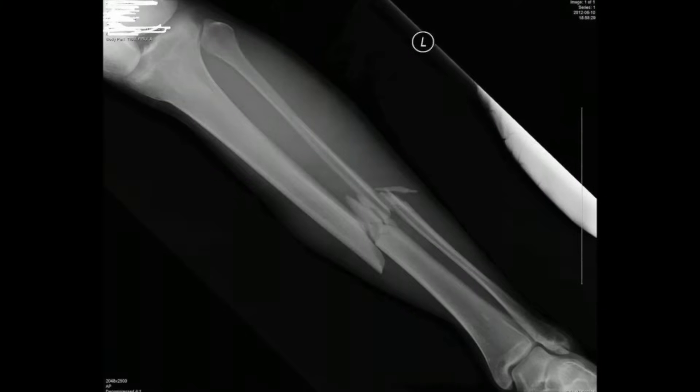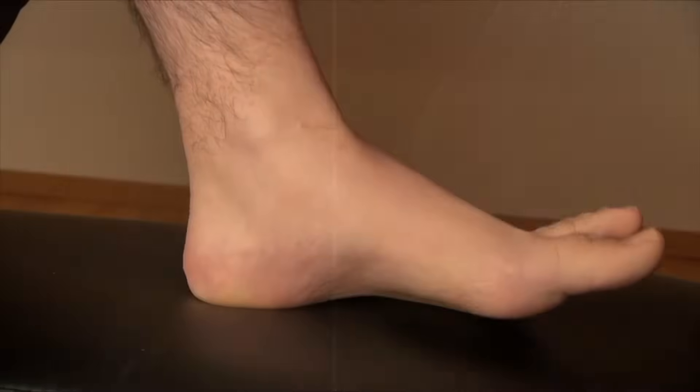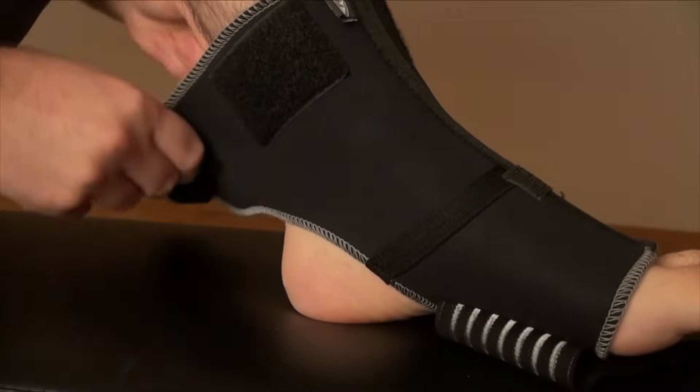Bones can also be injured, just like any other part of your body. The most common types of bone injuries are fractures, dislocations, and sprains. A fracture is a break or crack in the bone, like the one shown in this x-ray. A bone becomes dislocated when it comes out of its joint, as seen in this x-ray. A sprain occurs when a ligament is stretched too far, and a brace may be needed to help it heal.